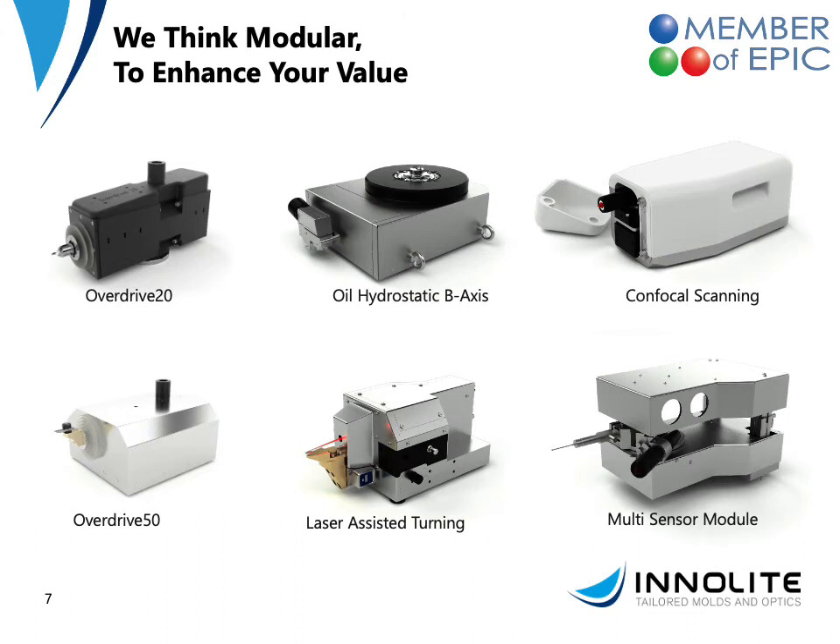Our machines are designed to be modular — we think in standard platforms but offer elements and modules to extend the functionality. That includes the fast tool servo for freeform turning or microstructuring at high dynamics. We offer a highly precise oil hydrostatic B-axis for tool normal turning or measuring, diverse measuring systems based on confocal scanning or tactile sensors to scan optical surfaces, and laser assisted turning of hard to machine materials such as tungsten carbide.